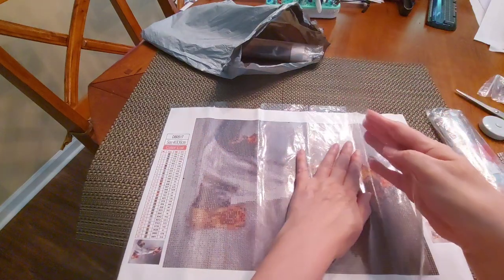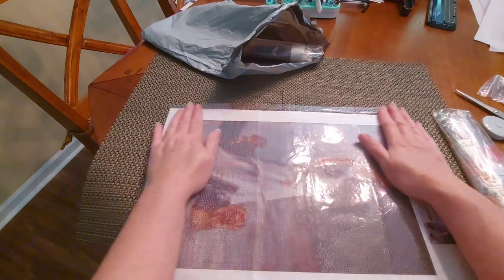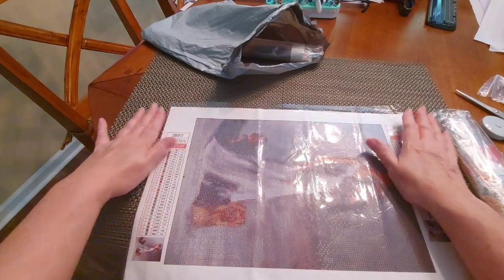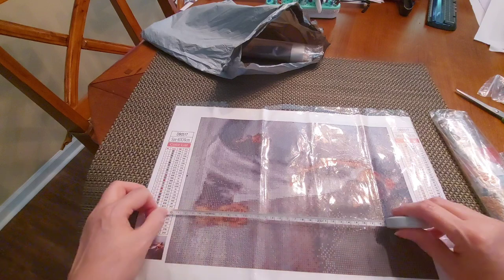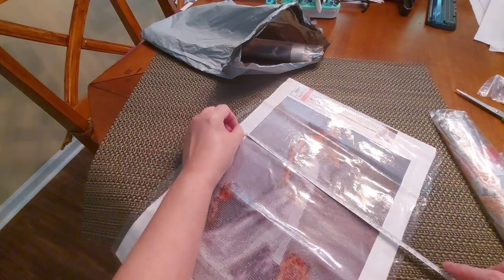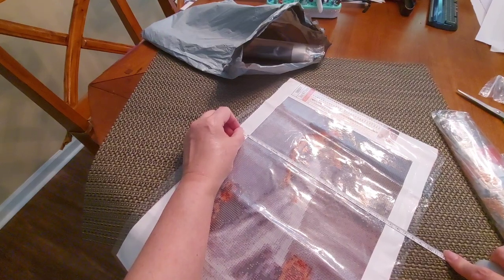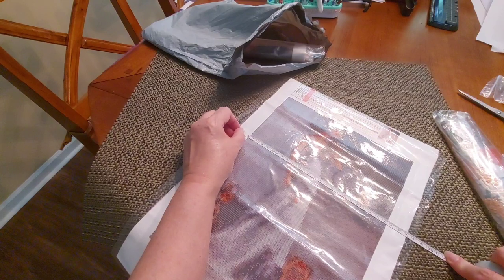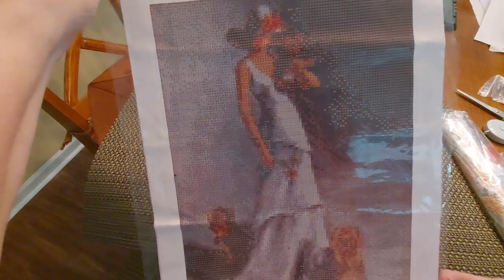This lady here is not only holding a terrier, she's also holding a rose in her hand, which is very beautiful. We have got 30 colors in this 30 by 40. I'm going to measure — I got just shy of 34 centimeters, and then 24 and an eighth centimeters. There we go — the wrinkles are looking like they're flattening out pretty good.